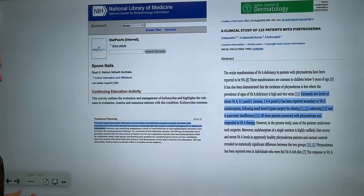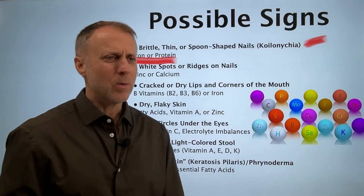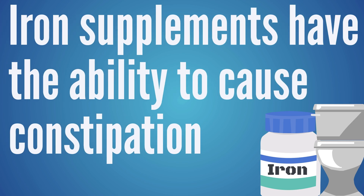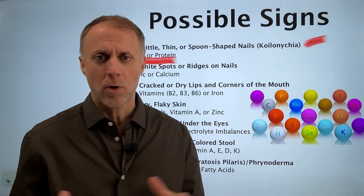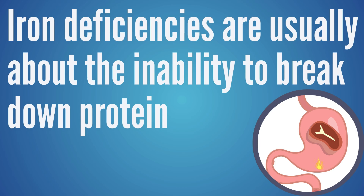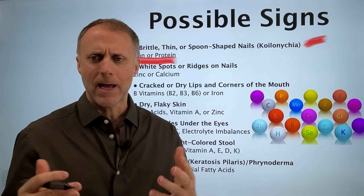Looking at a paper on spoon nails, it says the spoon-shaped abnormality observed in severe chronic iron deficiency anemia is usually reversible with replenishment of iron stores through food sources containing high iron content or by taking iron supplements. Iron supplements can be very constipating for a lot of people. If someone uses grass-fed liver pills, those contain iron along with other cofactors that make that iron easier to use. In most cases, inability to break down protein is why people can't get enough iron out of their food.